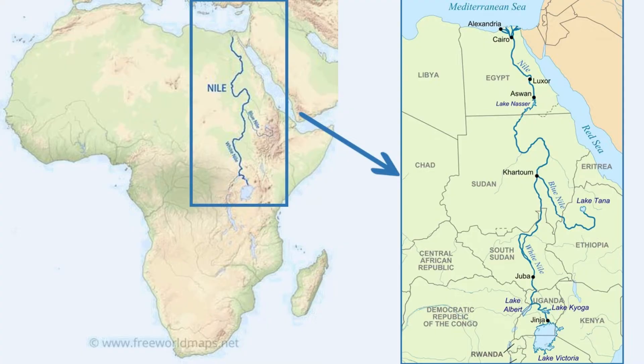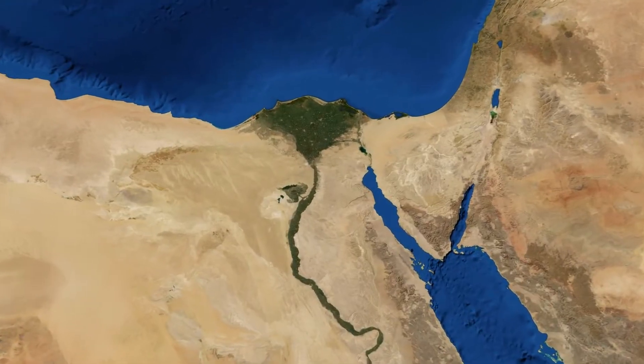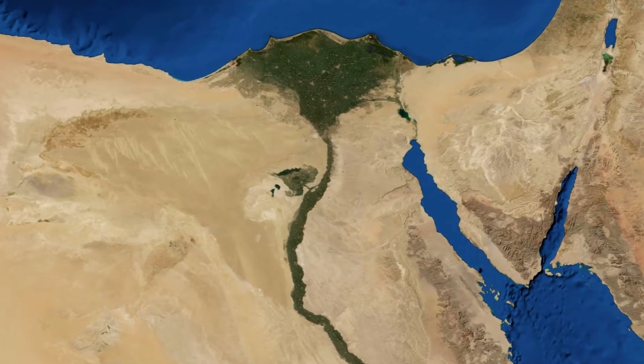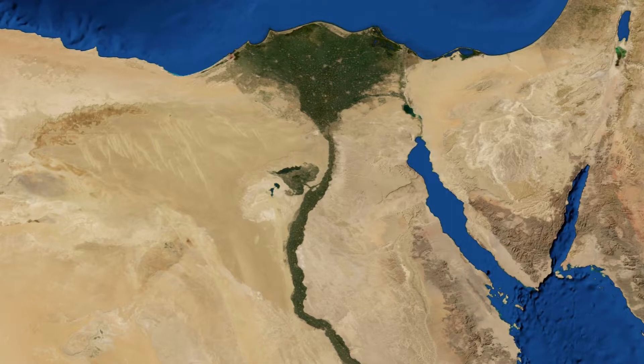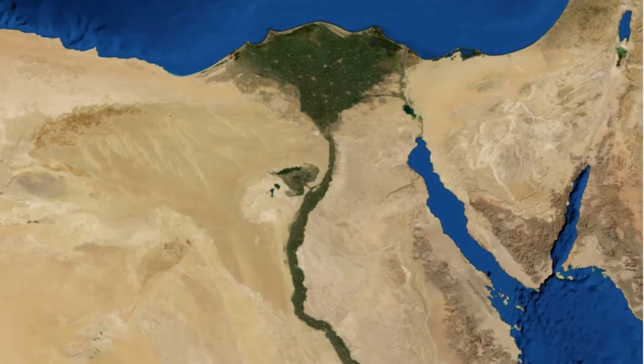The Nile flows through Egypt and finally reaches the Mediterranean Sea. But here's something interesting: the Nile flows from south to north, which is the opposite direction from most rivers in the world. At its mouth, where the river meets the Mediterranean Sea, the Nile forms what is called a delta — a landform shaped like a triangle, or the Greek letter delta, where the river splits into several smaller streams before emptying into the sea. This area is very fertile and great for farming because the river deposits rich soil as it flows. The Nile's delta is one of the reasons why ancient Egypt was able to grow so much food and become such a powerful civilization.